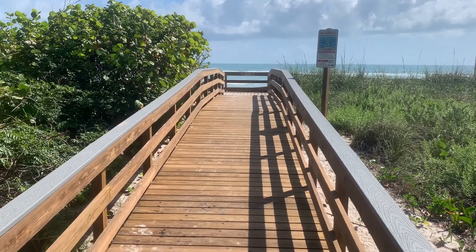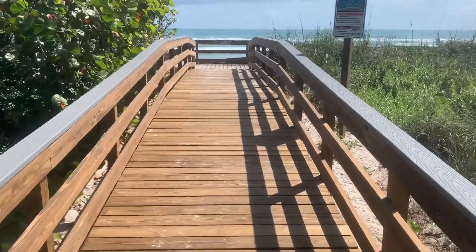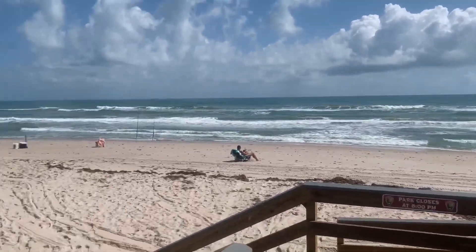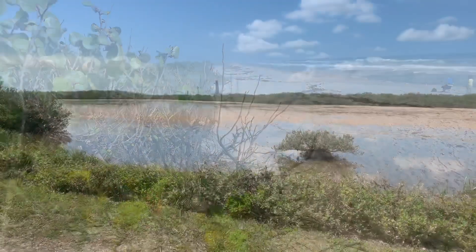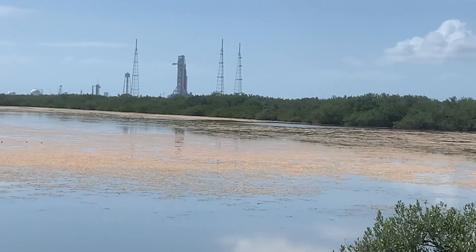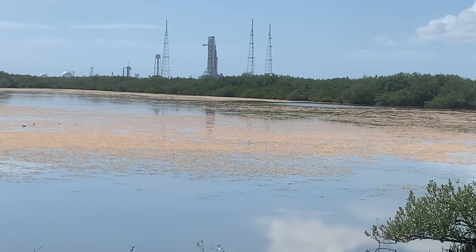One of the most underrated beaches in Central Florida is the Canaveral National Seashore Playa Linda Beach. Playa Linda is known for a lot of reasons — if you go down to boardwalks number 12 and 13 you'll find out — but outside of that it's a beautiful natural beach with really good views of rocket launch pads. It's great to see those back out there; there was a pretty long lull where you didn't get to see that anymore.